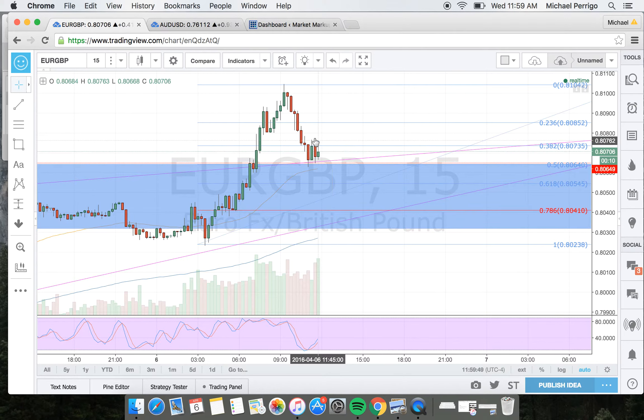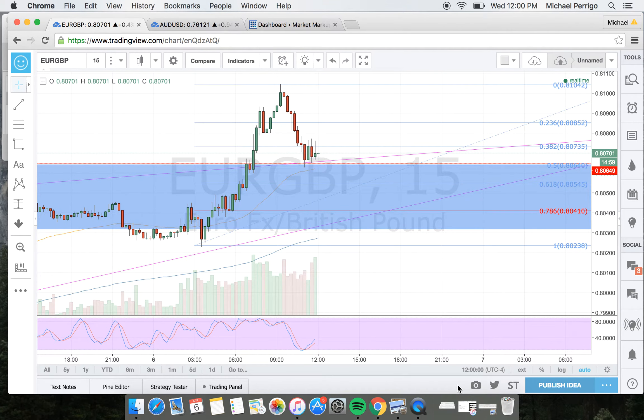As always, once this move happened, there was another sharp retracement back down. Take profits — I can't stress that enough. Don't give your money back to the market. Who's going to sneeze at 400 bucks? Who's going to look at that and say, 'Oh, I'm going to hold on for more'? No, take your profits — you know when to exit. So that covers my last trade that I took this morning.